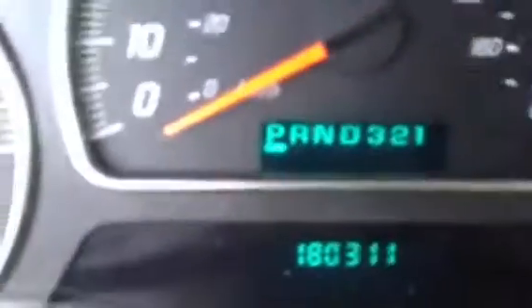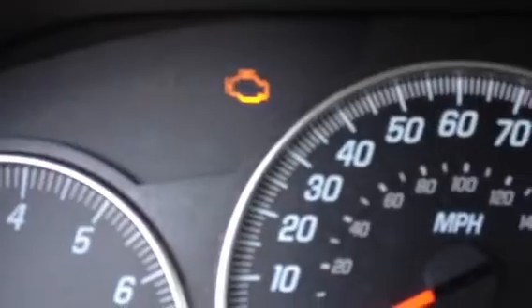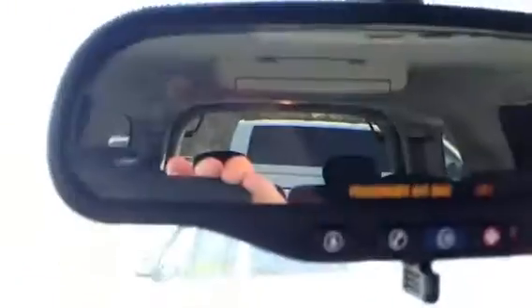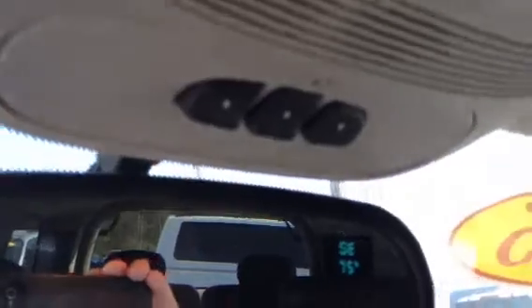I'll show you the mileage — 183,110. There's a check engine light on. And it does have the automatic rear view mirror with OnStar, and it has a HomeLink to program up to three garage door openers.